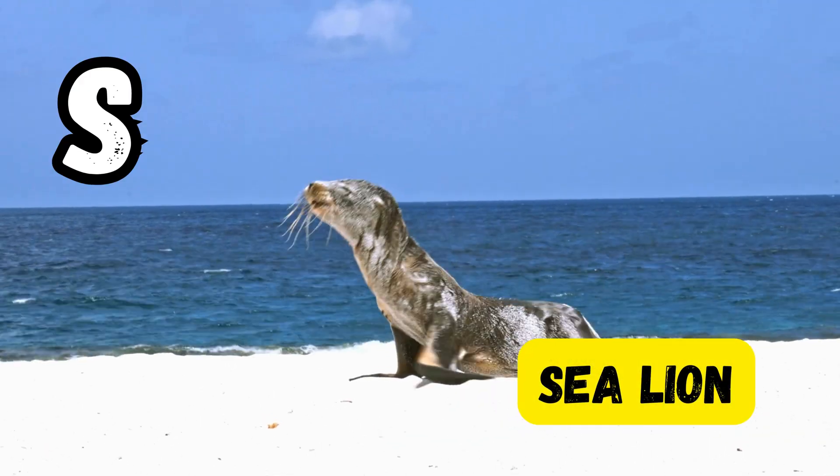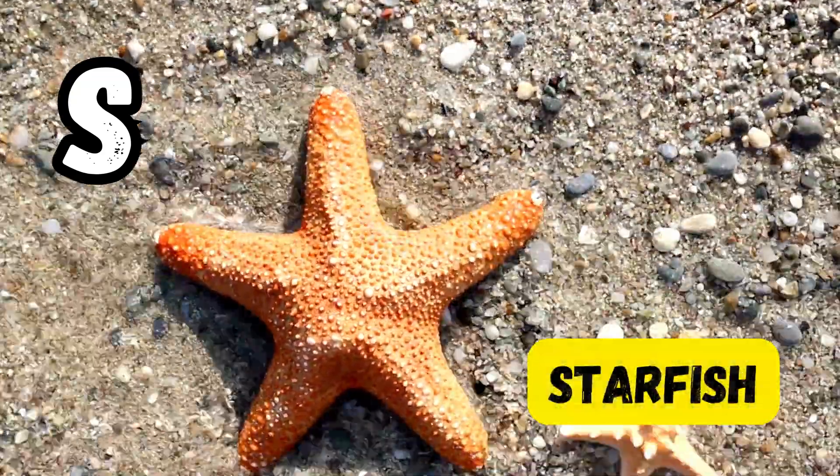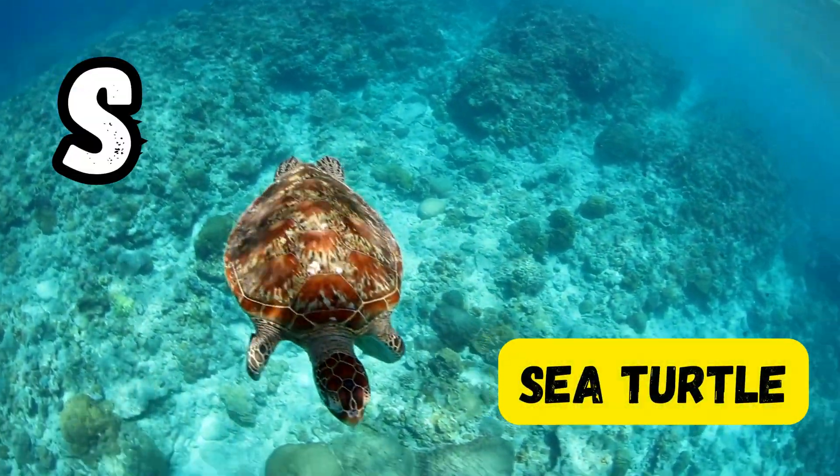S is for sea lion. S is for seahorse. S is for starfish. S is for sea turtle.